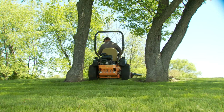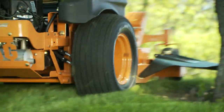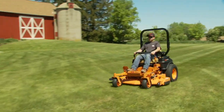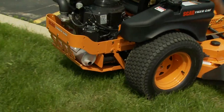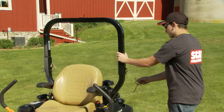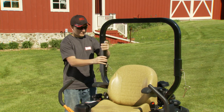The TigerCat's low center of gravity provides reliable stability, while large 24 inch drive tires ensure plenty of traction, a smooth ride, and curb climbing ability. The standard rollover protection system folds down for easy transport and storage.